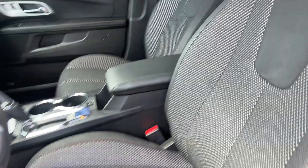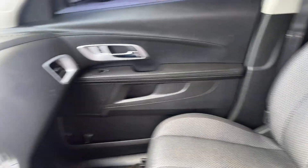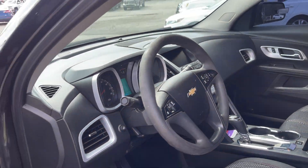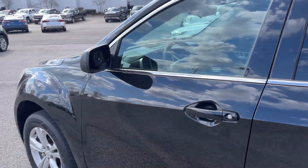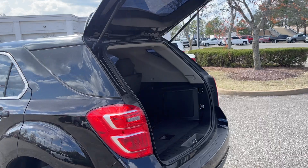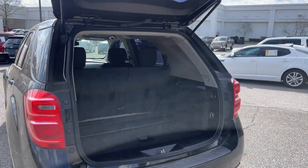Look at that beautiful interior — isn't that gorgeous? Oh my goodness, backup camera, steering wheel controls. This is it folks, this is such a nice sized vehicle, fun to get around town, and also comfortable enough to get on the highway and take a trip.